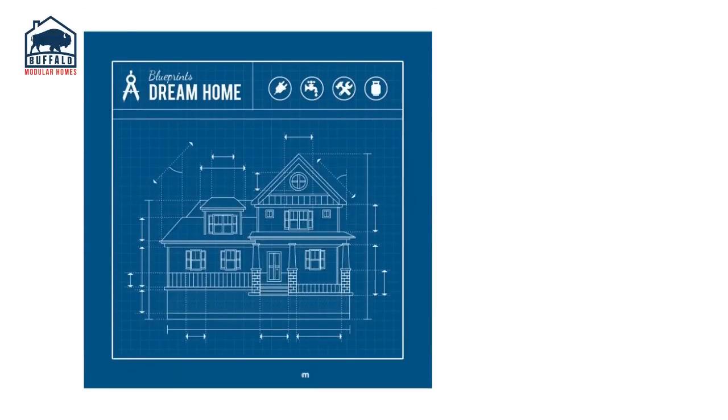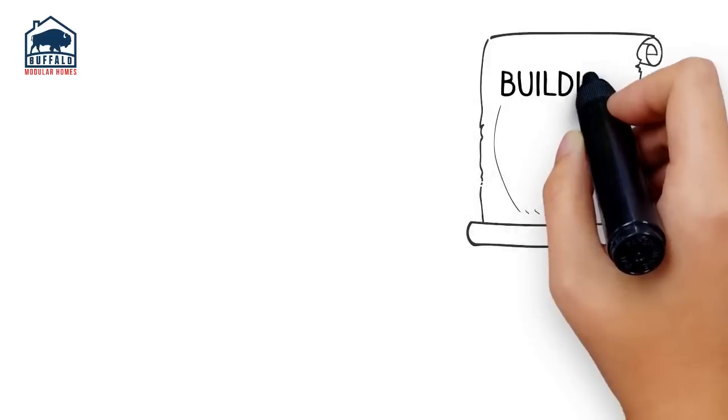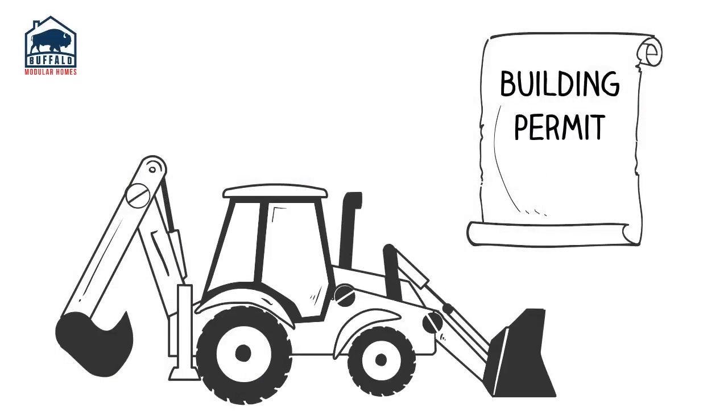Then we'll finish your planning phase by ordering your blueprints and closing your loan. We'll start your construction phase by pulling your building permit and breaking ground.